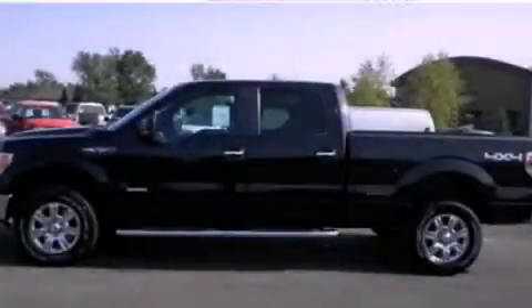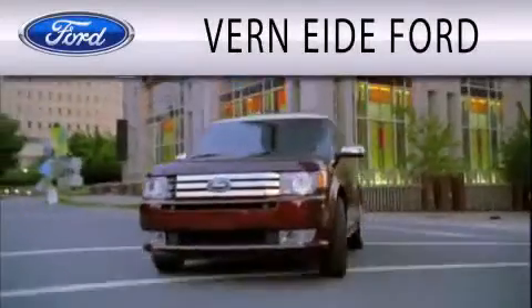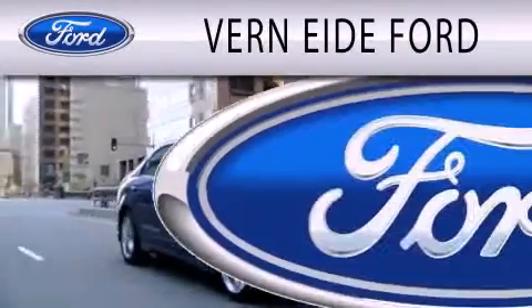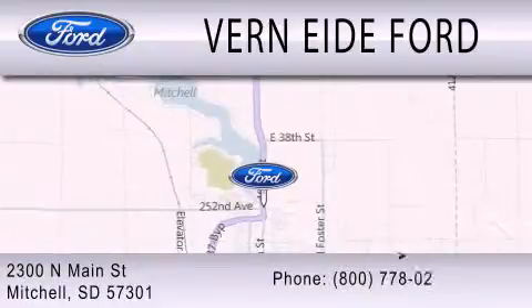This vehicle is sure to sell fast. Call and arrange your test drive today. Ver90 Ford is dedicated to doing everything possible to ensure that the experience you have selecting your next vehicle is as pleasant as possible. We are located at 2300 North Main Street in Mitchell.